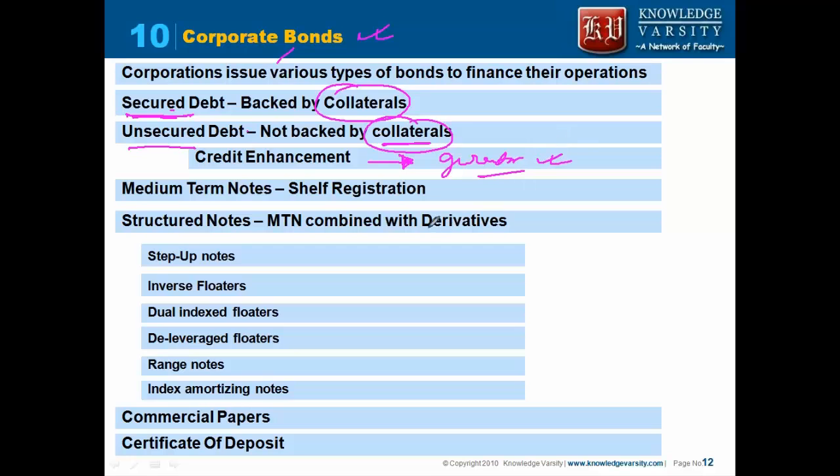For corporate bonds, there are medium-term notes. What companies do with medium-term notes is they undergo shelf registration. In shelf registration, they declare they will be issuing a certain amount of bonds over a few years, and every year they may issue small portions. This helps them in issuing a lot of bonds over a period of time.